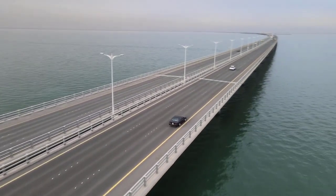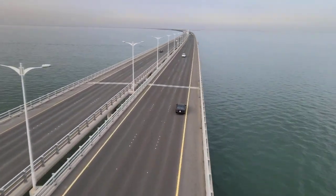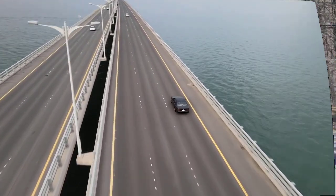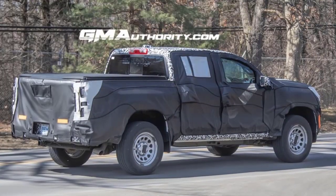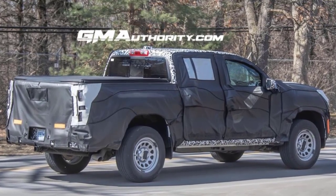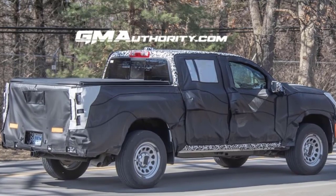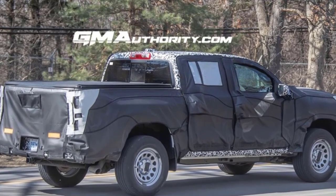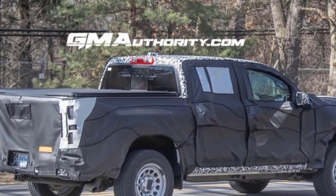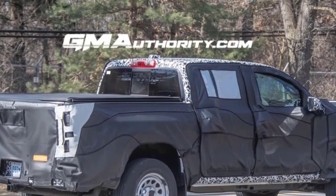Moving around to the profile, the 2023 Chevy Colorado is riding on a set of steel wheels, which is typical of the Work Truck trim level. On the roof we also see a fin-style antenna, which differs from the current model's short antenna design. Also of note are the side-view mirrors, which are covered in black and white camouflage, compared to the black finish seen on the prototype presented last October.